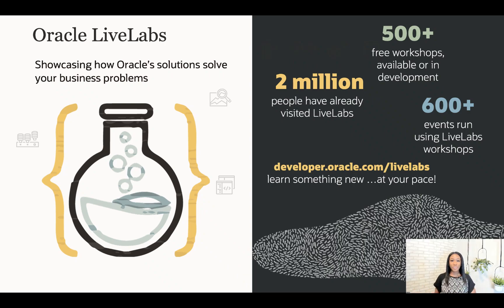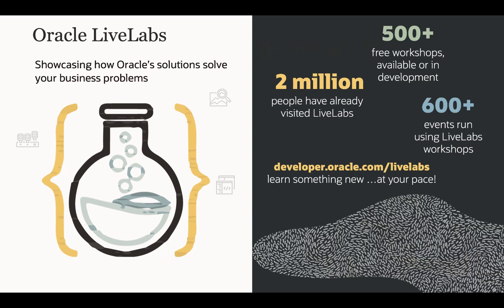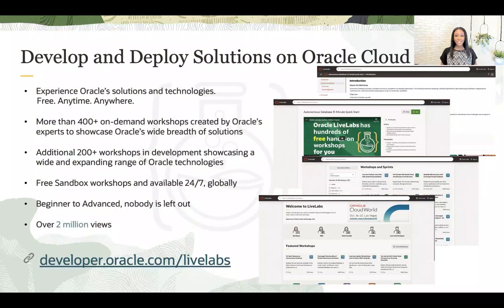So let's talk about what Live Labs is. Oracle Live Labs is the best way for our customers to develop and deploy solutions on Oracle's cloud. The platform is free, available 24-7, the catalog is massive and more are being developed every single day.